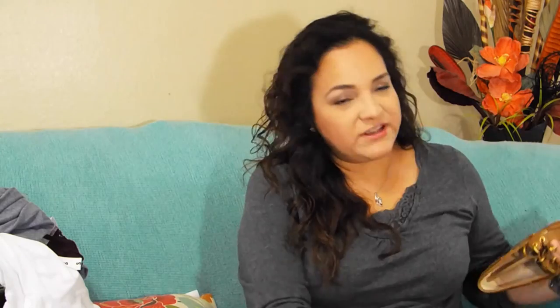We went to Journeys because she wanted a pair of Sperrys, and she wasn't too picky about the style. We found the Firefish Leopard Linen on sale for $69.99. Journeys didn't have her size in store, but they will order them for you and ship them for free while still honoring the sale price.